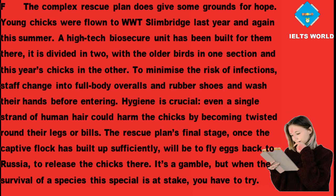The rescue plan's final stage, once the captive flock has built up sufficiently, will be to fly eggs back to Russia to release the chicks there. It's a gamble, but when the survival of a species this special is at stake, you have to try.